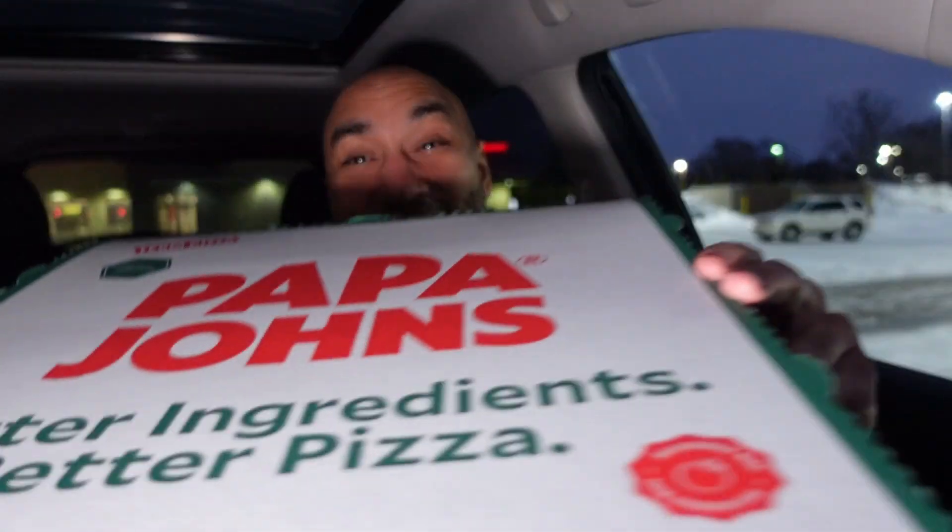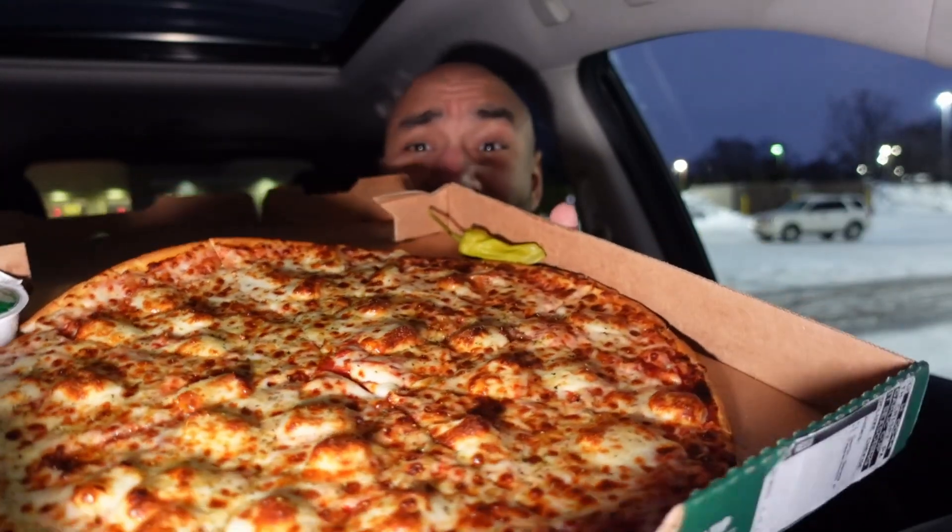Alright you guys, Papa John's is in the building. We all have our opinions about Papa John's, but this new Crispy Parm Pizza — check it out. Is this about to be the best new fast food pizza in the game? Let's get into the review.